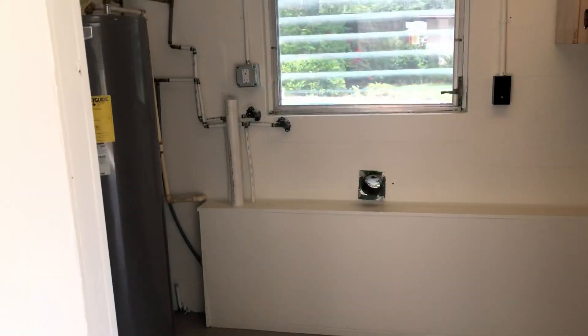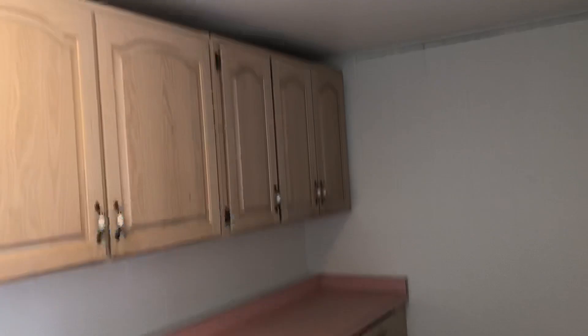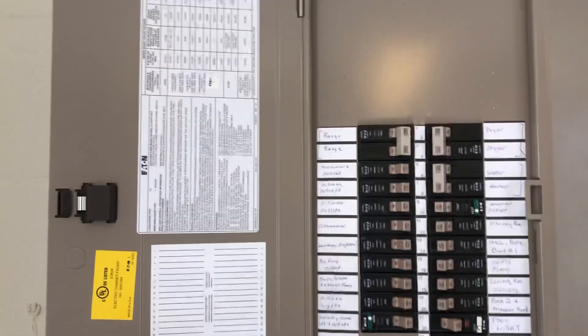The utility room has been completely sheetrocked and updated with cabinetry, a utility sink, and plenty of room for storage. Your washer and dryer would go right here, along with your hot water heater. Right up here you have a brand new electric box, fully updated and labeled.